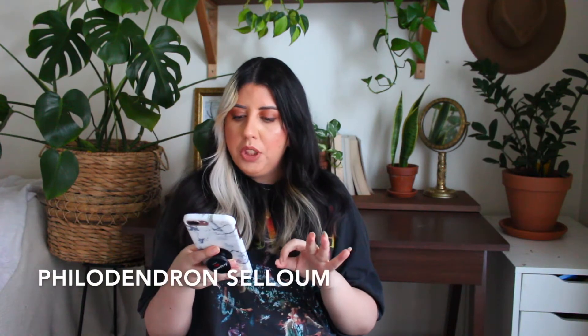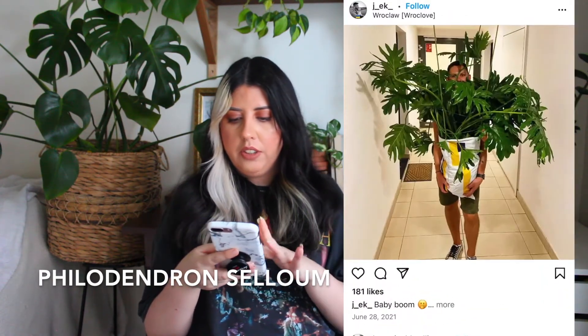This one is called a Philodendron Selloum. There's not much I can say beyond — just look at the leaves! I love the shape. It's a little different from a regular leaf plant, and it just reminds me of a jungle — something you'd see in a jungle. They can grow really, really big, and that's exactly what I want.